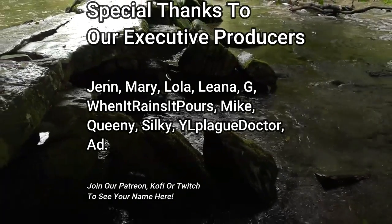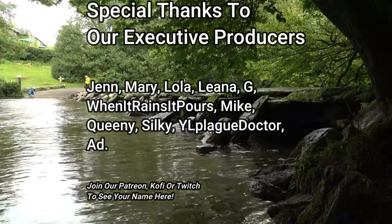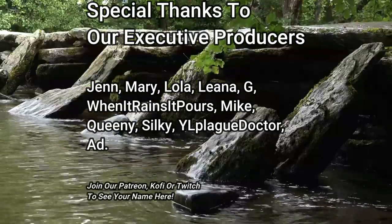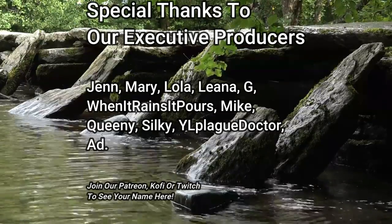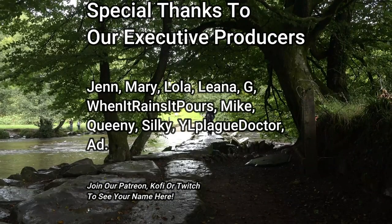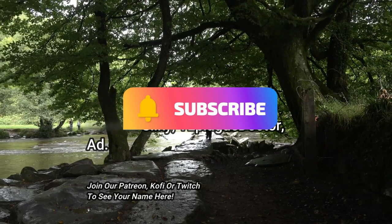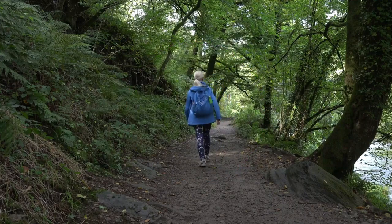Thank you so much for watching all the way to the end. If you enjoyed this video please leave a comment and maybe a like — it does let YouTube know that we are here and helps me get into the recommended of other new people, so I really appreciate it. Reading and replying to your comments really encourages me to keep going and get better, so thank you again. Come join us on stream — take care, thank you for listening all the way to the end, peace.